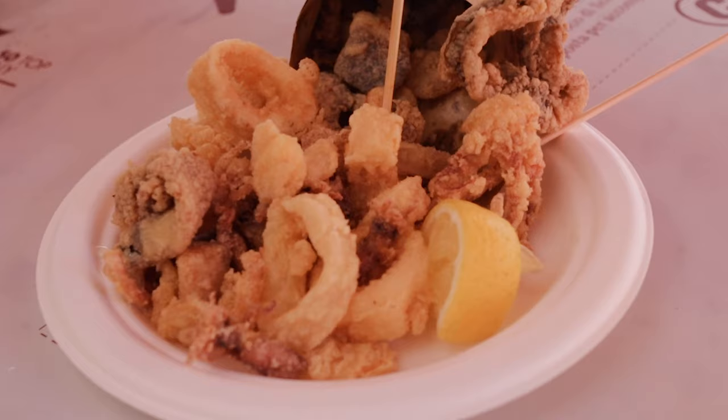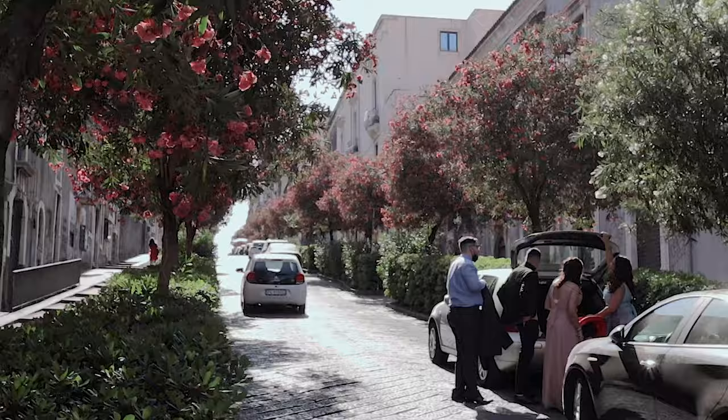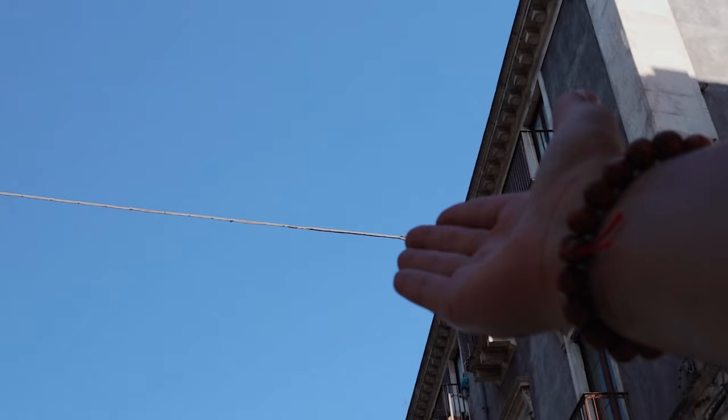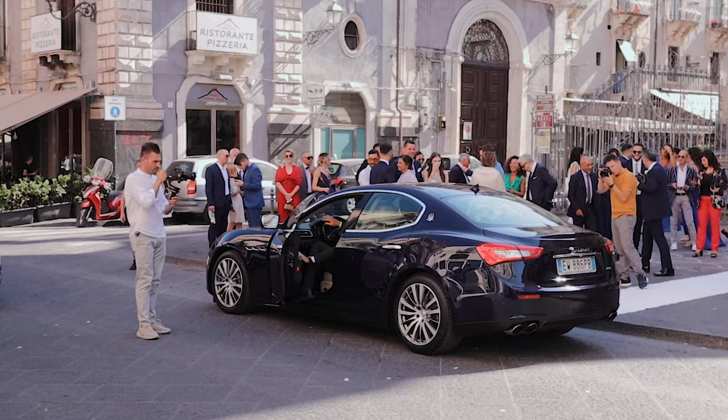Guys, this is the real view. If you want really good quality seafood, come to Sicily. Look at the blue sky — no clouds, nothing. Just beautiful blue sky.